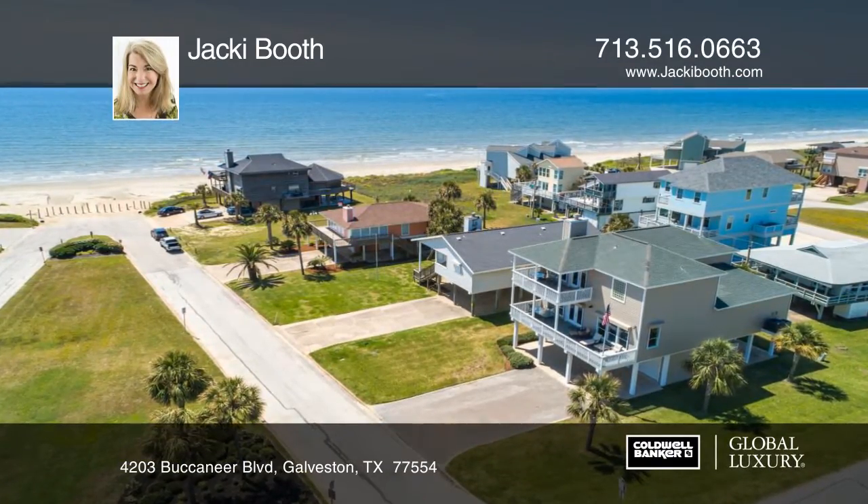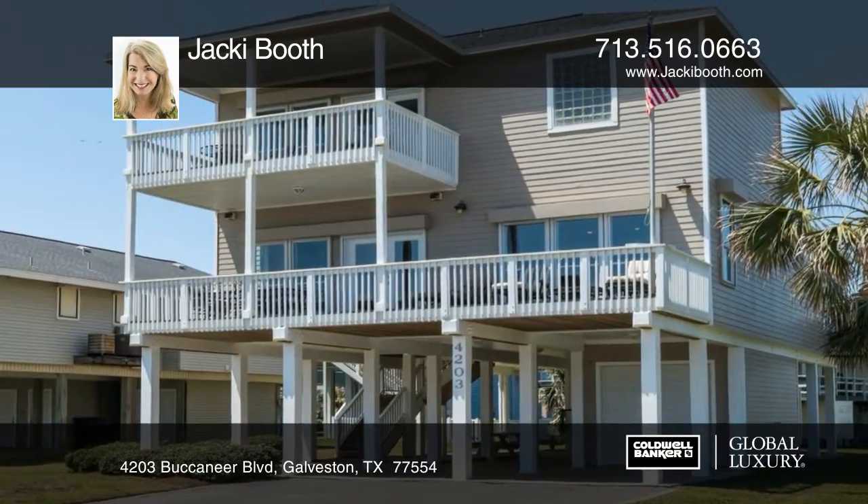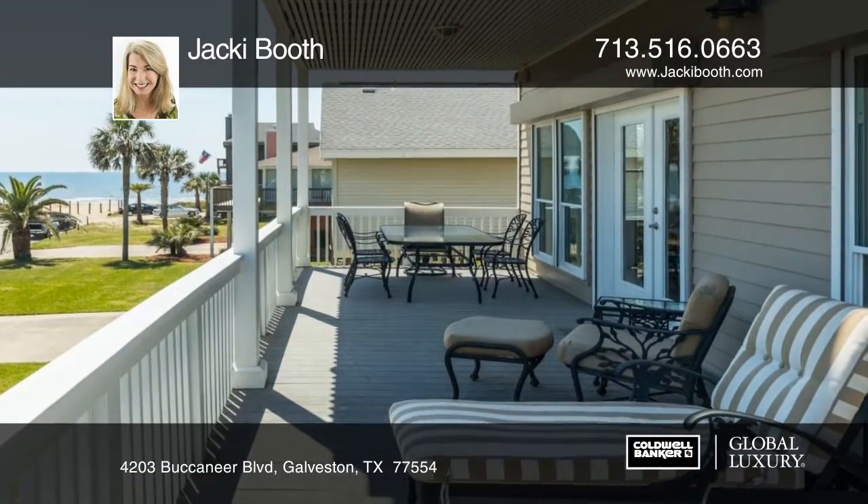This gorgeous Galveston retreat is move-in ready, just steps from the sand at Pirates Beach. The large Trex decks have incredible beach views as you listen to the waves.